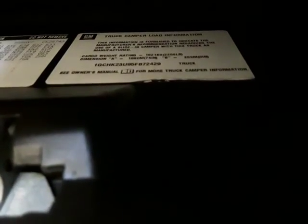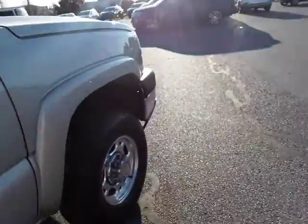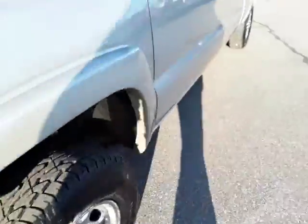The seats are nice and clean. Manuals are going to be in here, and right in here is going to be your GM camper load information. This is going to have the 6.0 V8 in it. It will have the mirrors that extend out — hold on one second, I'm going to pull them out.